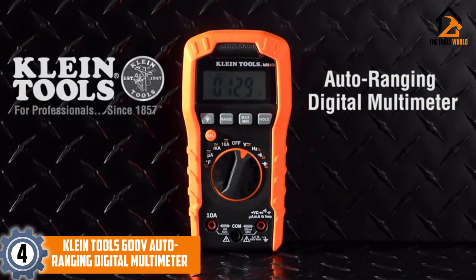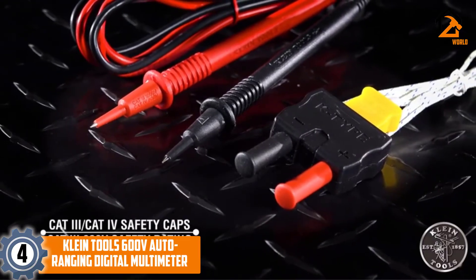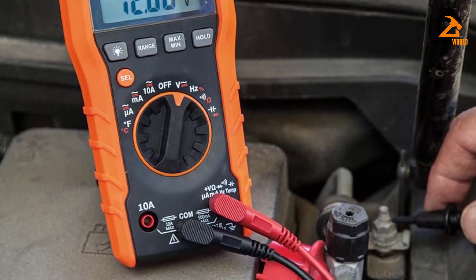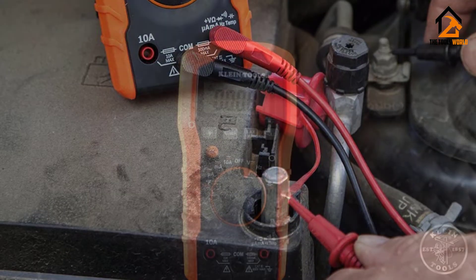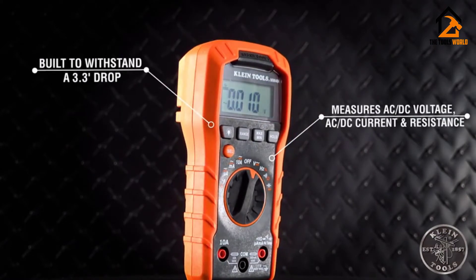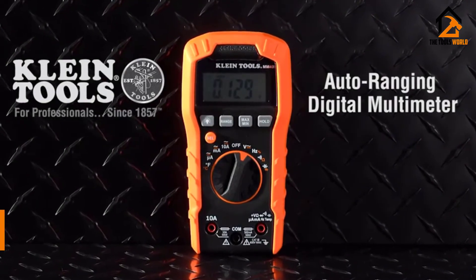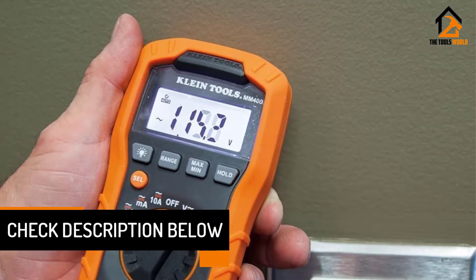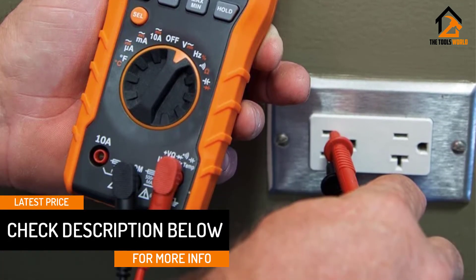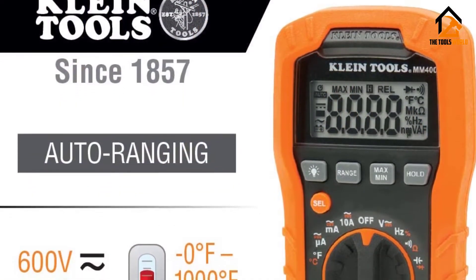Moving on at number 4, we have the Klein Tools 600V Auto Ranging Digital Multimeter. Klein's multimeters are another solid choice for folks working on a budget, with the added benefit of getting a tool from one of the best names in the business. This 600V Auto Ranging Multimeter has a lot to offer the DIY mechanic. Its backlit LCD screen is easy to read when you're crammed in those dark places. Its data hold function keeps you from repeating numbers until you reach a notepad. The durable case will protect it from the many drops it'll experience during the madness, and the leads and thermocouple with adapter give you options for probing.